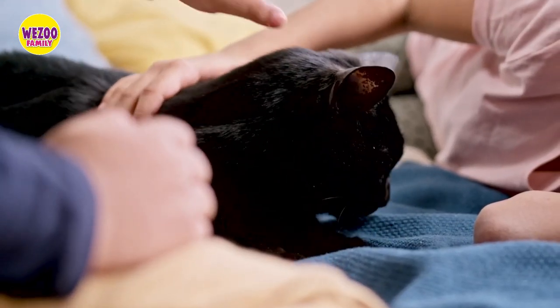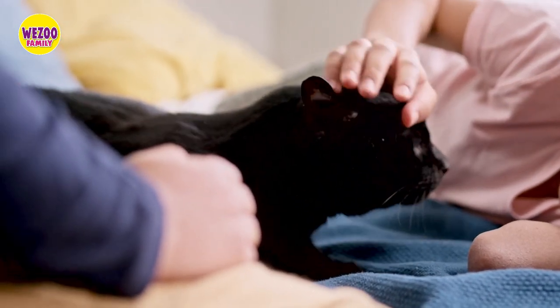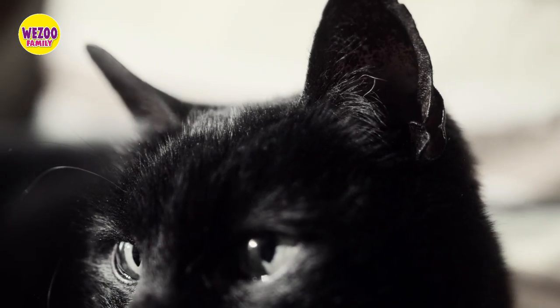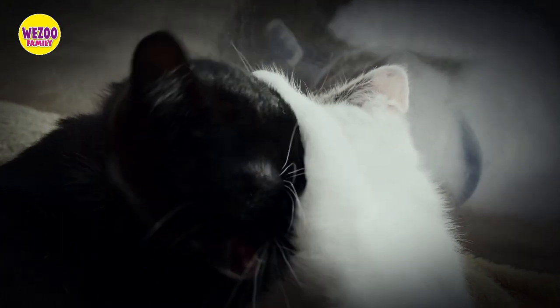Then we'll delve into the general characteristics of black cats, including their sleek and shiny coats and often misunderstood reputation in various cultures.